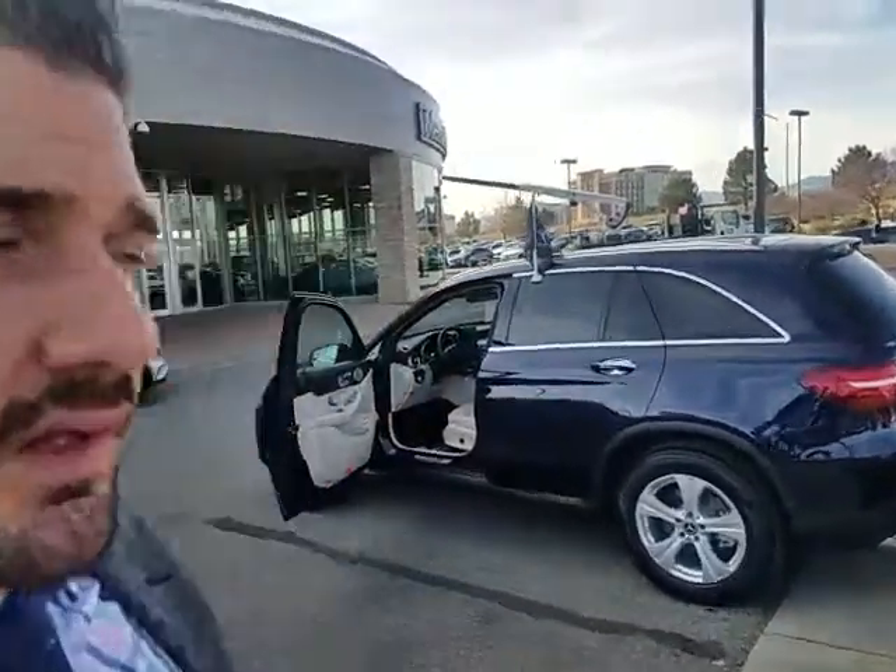Good morning Joe, this is Tomas with Mercedes-Benz of Westminster. We just spoke about the option of the GLC — I wanted to send you this particular car. This is one of our 2018 loaners; this car has about 8,000 miles, so we can still lease it, and they turn out to be pretty good options.